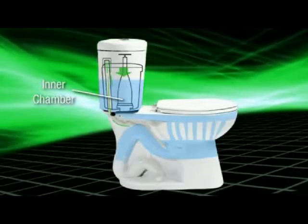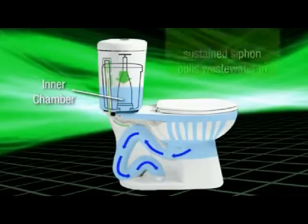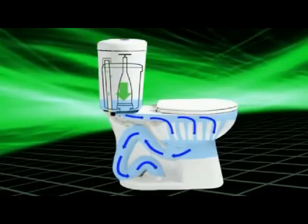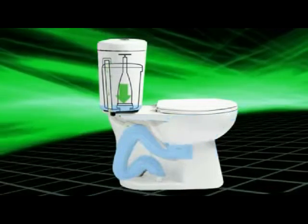When you flush Stealth, water leaves this inner chamber and depressurizes the trapway, delivering a tremendous surge of water that quickly creates a sustained siphon action to pull waste water in. Meanwhile, water leaving the tank cleans the bowl and pushes more waste water down the trapway.